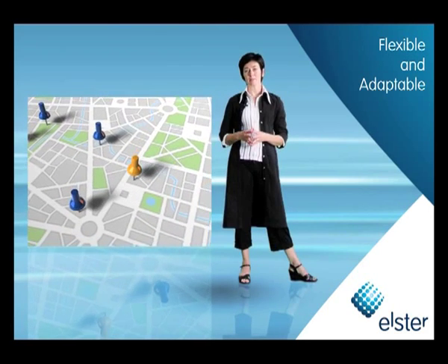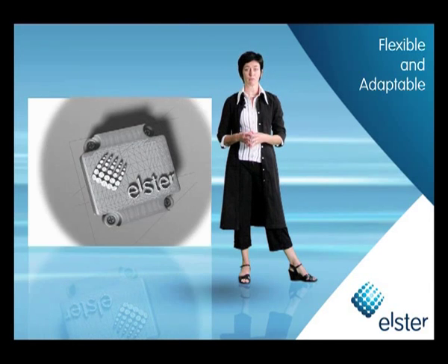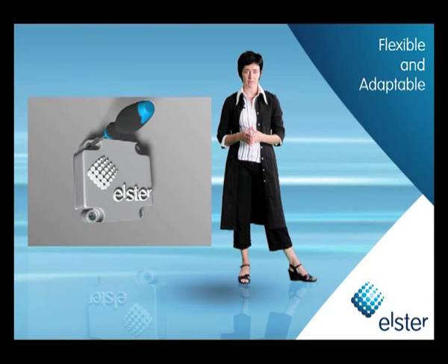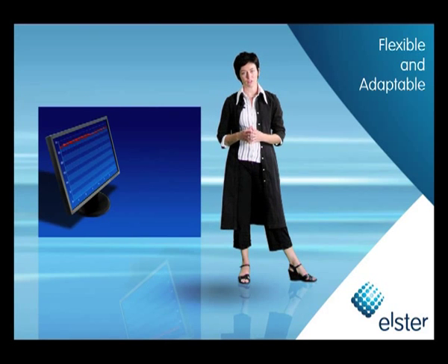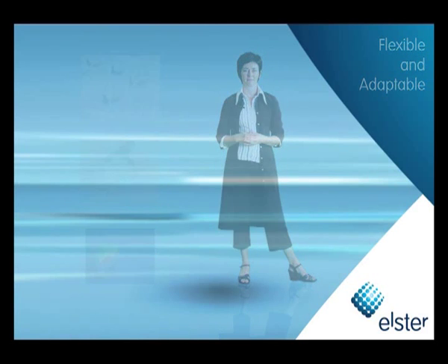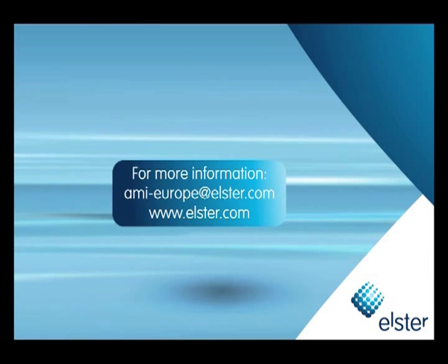With Elster AMI, utilities benefit from the continued expertise of the world's largest metering provider. We'll work with you to study the most appropriate system for your needs and determine the most cost-effective and adaptable deployment options. Contact your Elster representative to find out how you can deploy advanced meter management systems that future-proof your investment in smart metering today.